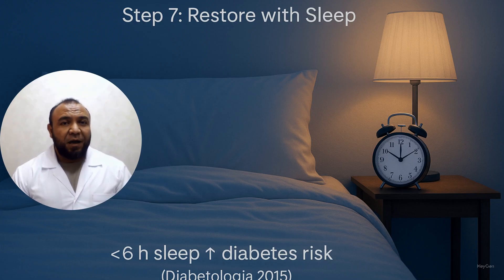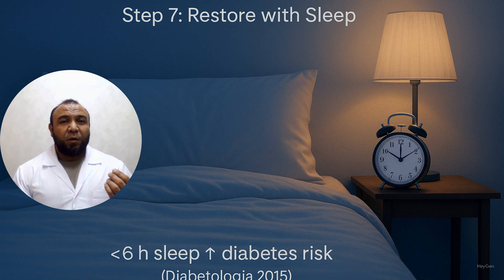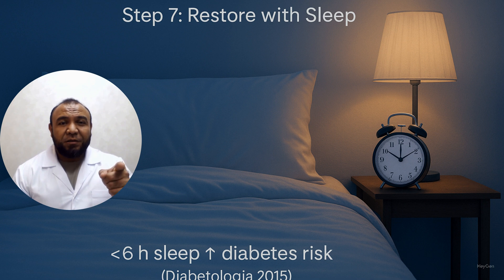Step 7: 7–8 hours of restorative sleep. Sleep deprivation raises cortisol and worsens glycemic control. Go to bed at the same hour each night and restrict screen time for at least 2 hours before bedtime. Alternatively, establish calming evening rituals. Sleeping fewer than 6 hours increases type 2 diabetes risk. Diabetologia, 2015.